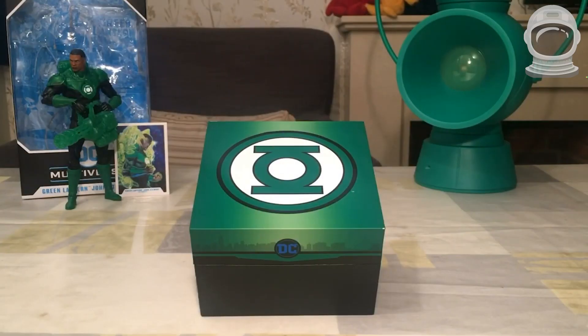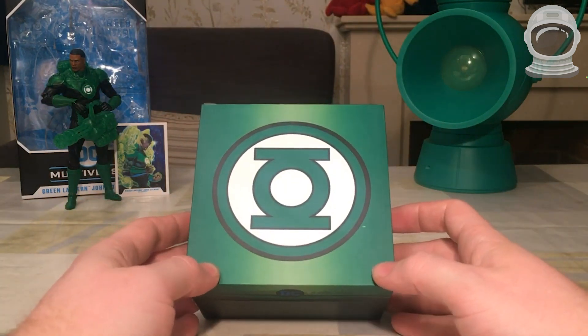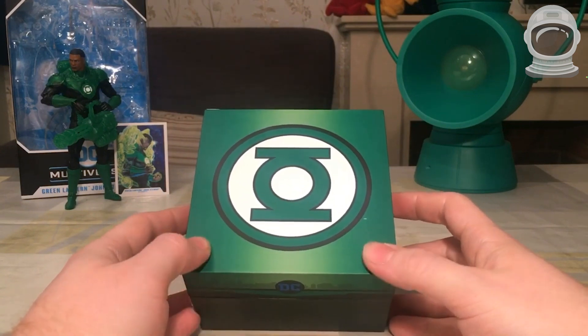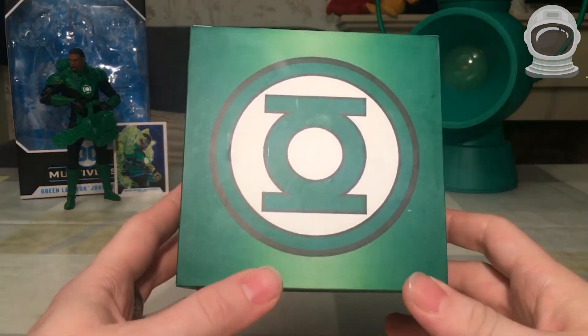10. Green Lantern Power Ring. This replica of the Green Lantern Power Ring is based on the design from the Green Lantern movie. It lights up and makes sounds when you press the button. You can wear it as a cosplay prop or display it as a collectible. You can find it on ThinkGeek for around $30.